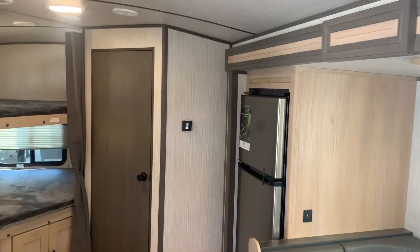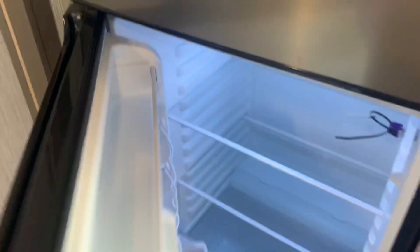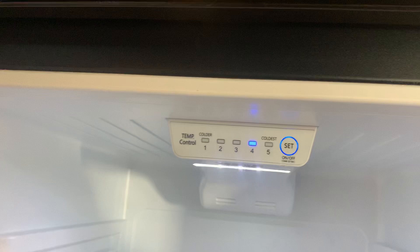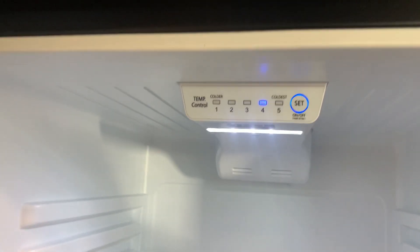That's your 12 volt fridge there. This is going to cool in about 30 minutes, so it's a lot more efficient and easier to operate. To operate it you just pop it open, flip to which setting you want, give it 30 minutes and you're good to go.